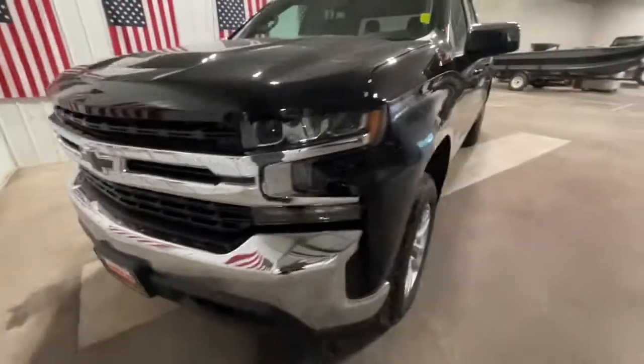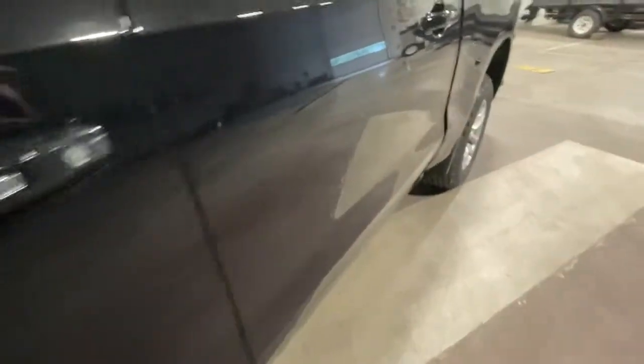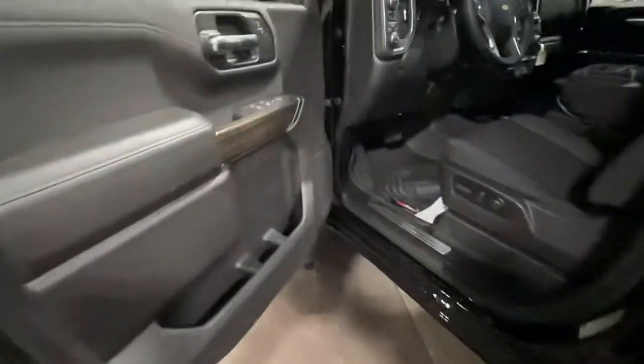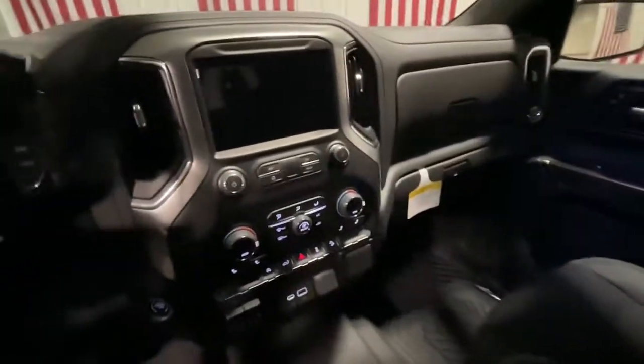These are just some of the great options this vehicle comes with: keyless entry, backup camera, remote engine start, satellite radio, four-wheel drive, keyless start, heated mirrors, power driver seat, heated front seat, and rear AC.